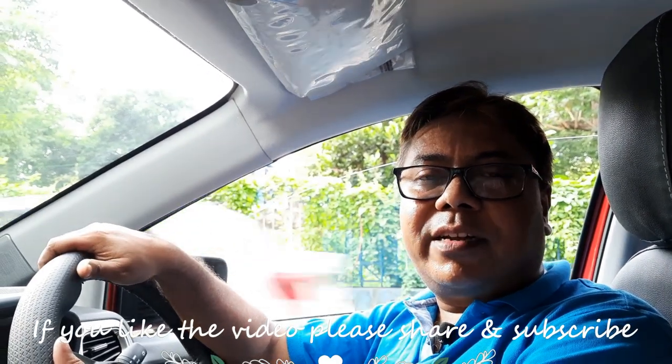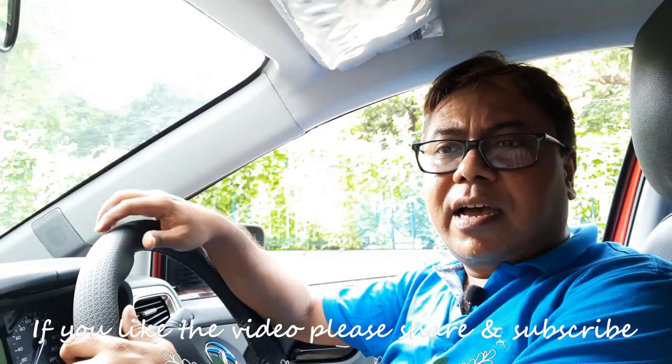The ILSS system is basically a start stop feature which conserves fuel at traffic lights and also saves the environment by cutting CO2 emissions. Nowadays most modern cars are fitted with this system. Previously it was found only in expensive cars, but now mainstream cars like the Altroz are being fitted with it. The ILSS system is controlled with the help of the BMS.